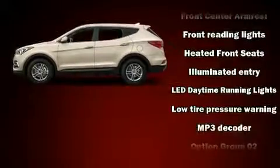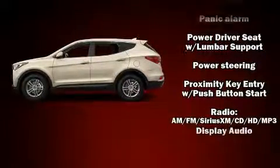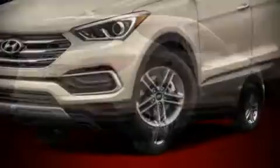Hyundai ensures the safety and security of its passengers with equipment such as dual front impact airbags, head curtain airbags, traction control, brake assist, a panic alarm, and four-wheel disc brakes with ABS.